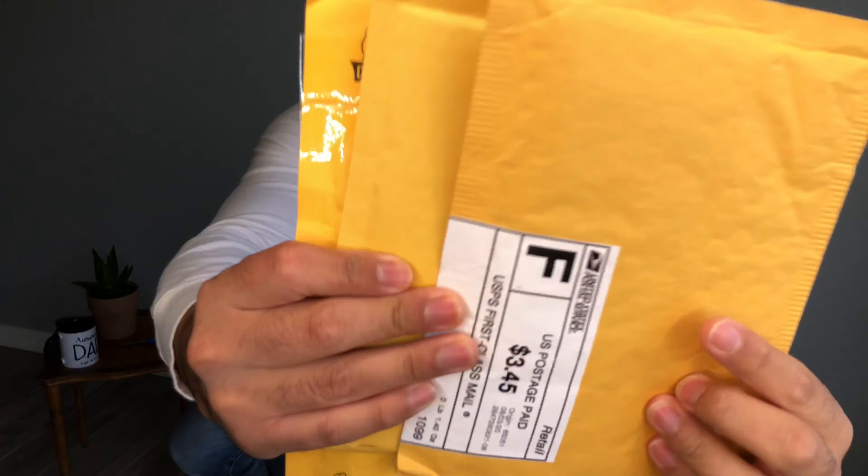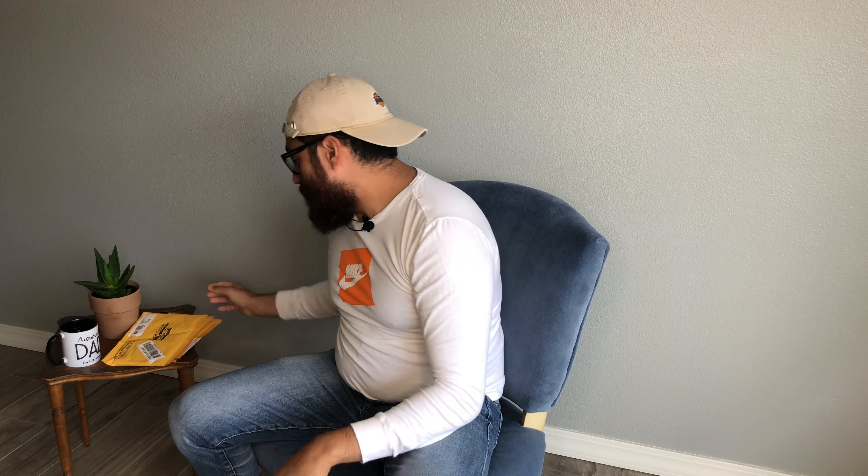Hey everyone, this is Eric from Cash and Cultura. Today's a special day — everyone in the hobby knows what I'm talking about — it's mail day. I wanted to show you all live.